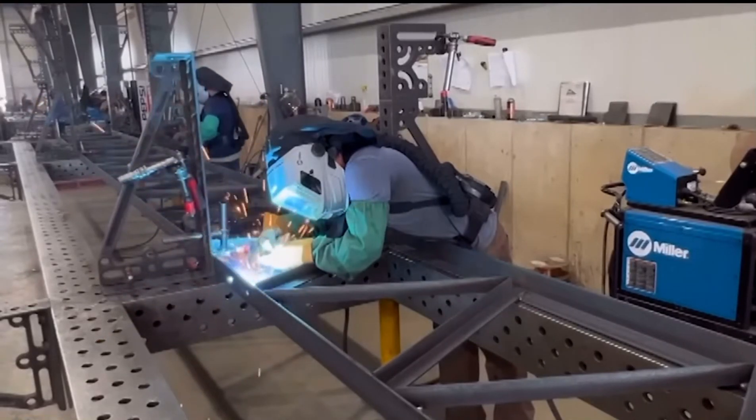For This Week in Agribusiness, I'm Chad Colby. Thank you, Chad. It's incredible to see how technology can improve the quality of life, even in something as old-fashioned as welding — it just keeps getting better.